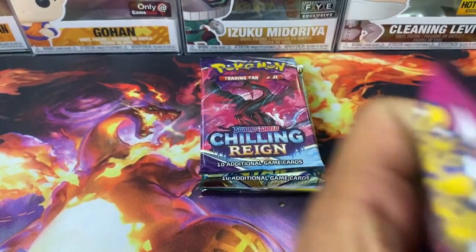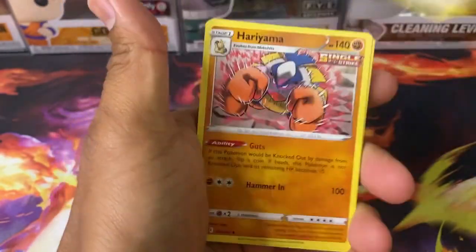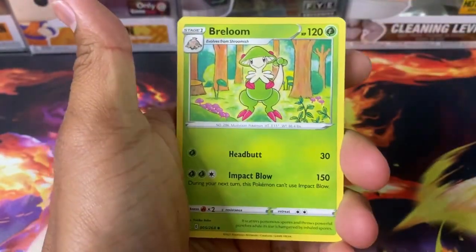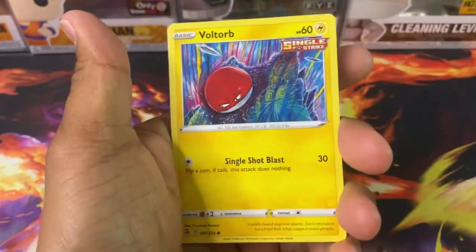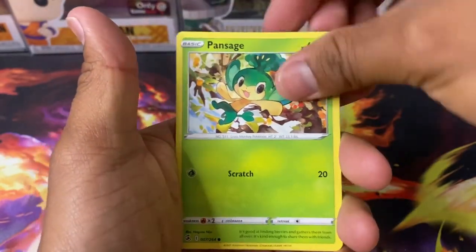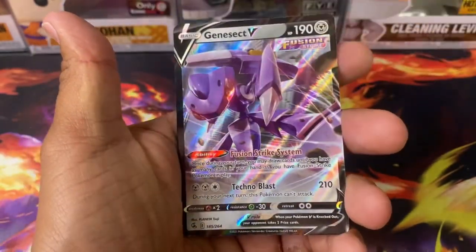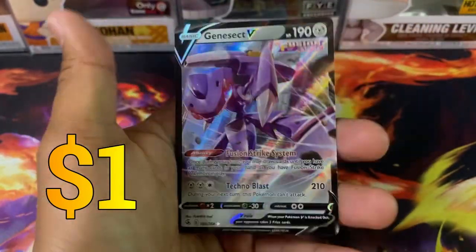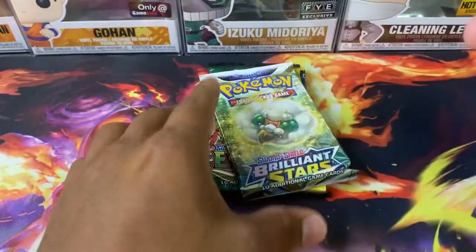Got Fusion Strike next. Going through: an Energy, Lopunny, Hariyama, Frillish, Eevee, Shellder, Voltorb, Pansage, Whimsicott, Eldegoss. And we got a Genesect V — of course there was a V card to be expected at some point.